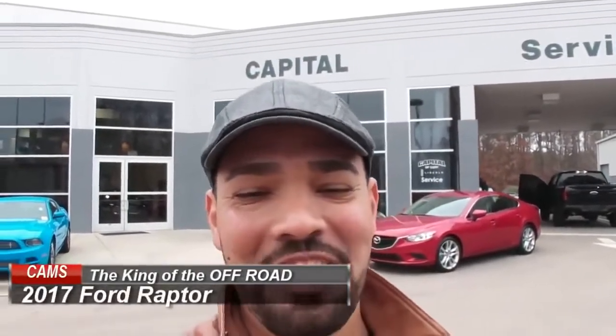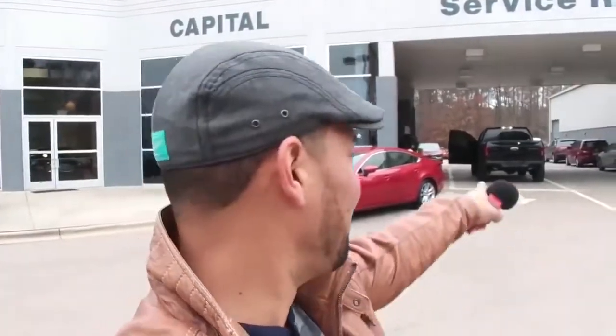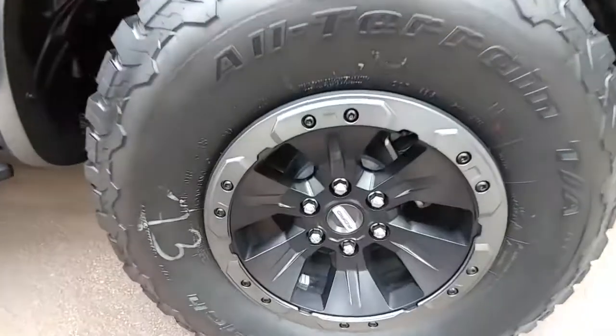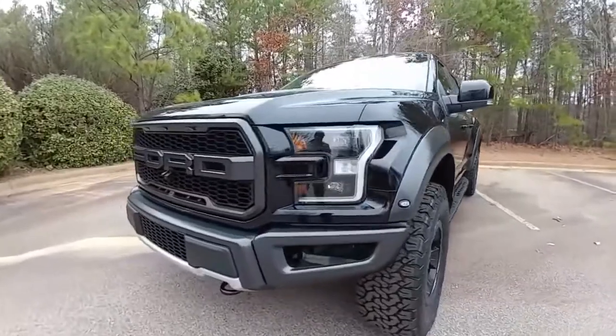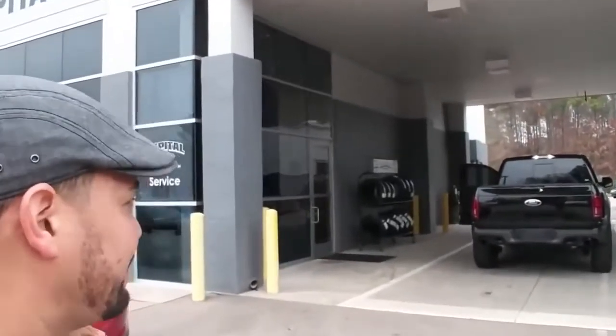We're back from Capital Mazda in Raleigh and today we had the opportunity to see another great product — that beautiful machine right there. That's the 2017 Ford F-150 Raptor. This is an amazing opportunity to see one of the biggest cars ever built in America, and it's now an iconic car since its introduction.